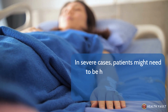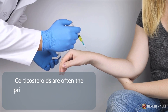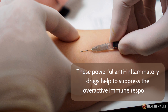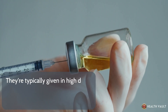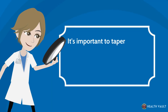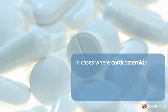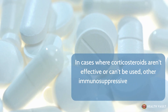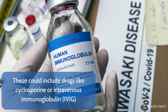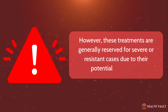In severe cases, patients might need to be hospitalized for close monitoring and intensive supportive care. Corticosteroids are often the primary treatment for DRESS syndrome — these powerful anti-inflammatory drugs help suppress the overactive immune response. They're typically given in high doses initially, then gradually reduced over several weeks or months, as rapid withdrawal can lead to a flare-up of symptoms. In cases where corticosteroids aren't effective, other immunosuppressive medications such as cyclosporine or intravenous immunoglobulin might be considered, though these are generally reserved for severe or resistant cases due to their potential side effects.